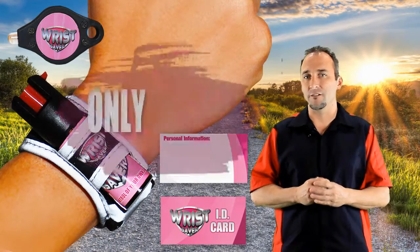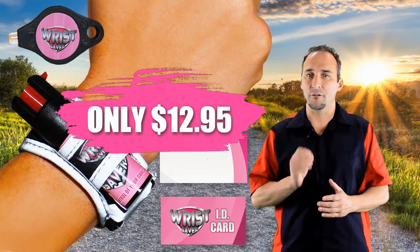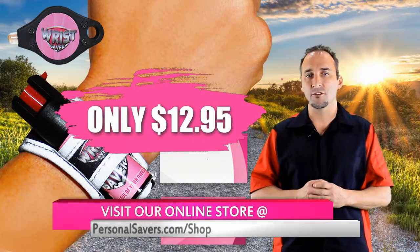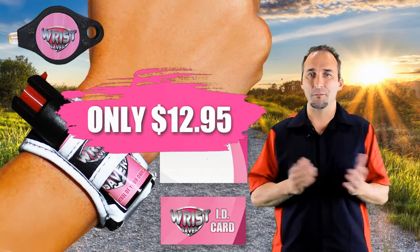Now our Wrist Saver is only $12.95 — that is a small price to pay for your safety. So pick one up for yourself and don't forget to come visit our online store today to check out our other safety products for running, hiking, home, and personal security at personalsavers.com. Remember, run safe and always be prepared.